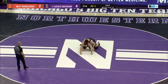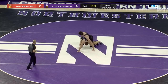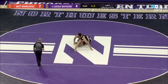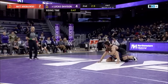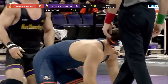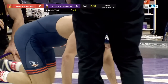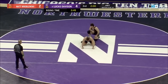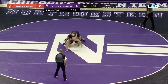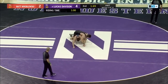Solid defense here for the fourth-ranked wrestler in the nation, Lucas Davison. Now 20 seconds to go — Matt Roblofsky trying to build a base, however Lucas Davison also trying to build riding time as we approach 40 seconds of that. Now 10 seconds remaining in period number two, Davison with a 4-2 advantage. Period two comes to a close — Lucas Davison has a 4-2 lead over Matt Roblofsky. Roblofsky will be on bottom to start the third period.